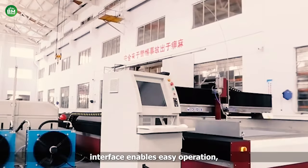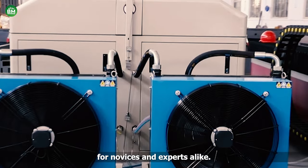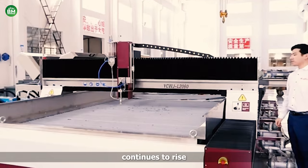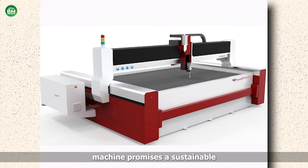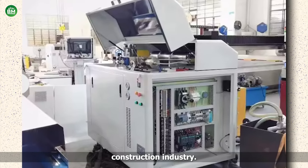Moreover, its user-friendly interface enables easy operation, making it accessible for novices and experts alike. As the demand for ceramic tile installations continues to rise in both residential and commercial sectors, investing in a ceramic tile cut machine promises a sustainable and profitable venture, tapping into the ever-growing construction industry.